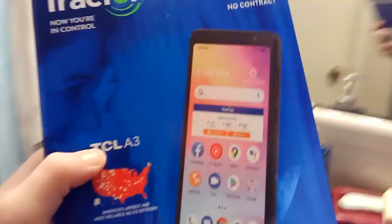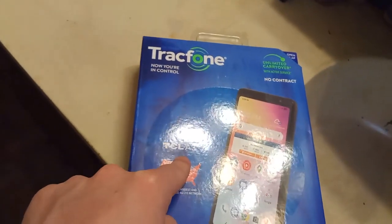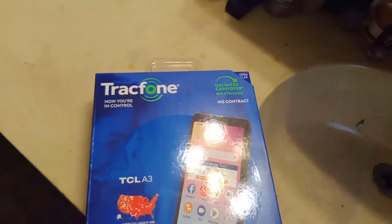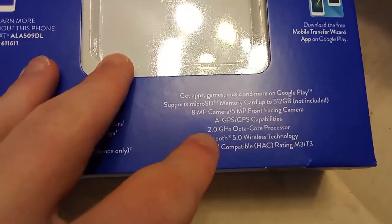It's the TCL A3. I actually recommend buying the Pro version — I think it's the TCL A3X. I could be mistaken, but I know there's a Pro version at around $100 instead of $50. I recommend checking that out. This is what they cheaped out on — the CPU.